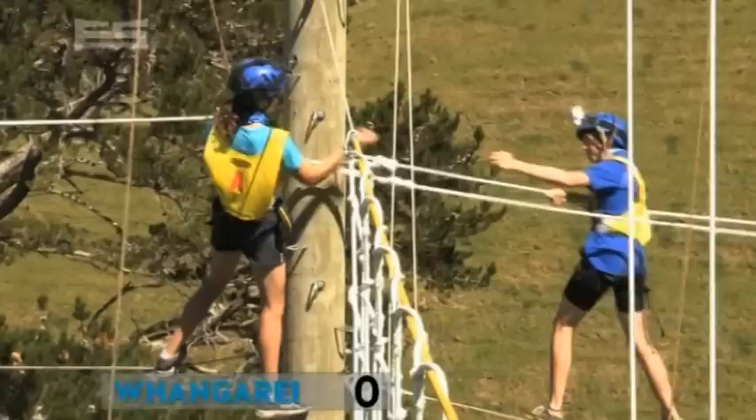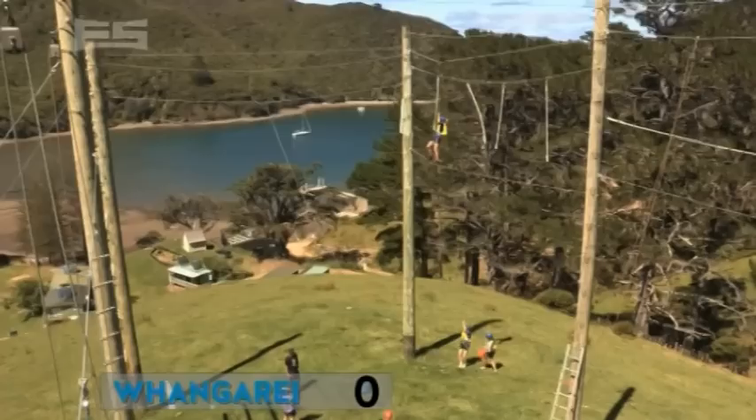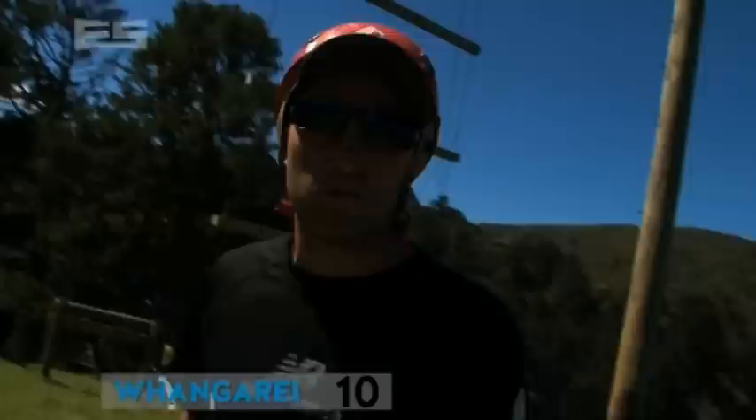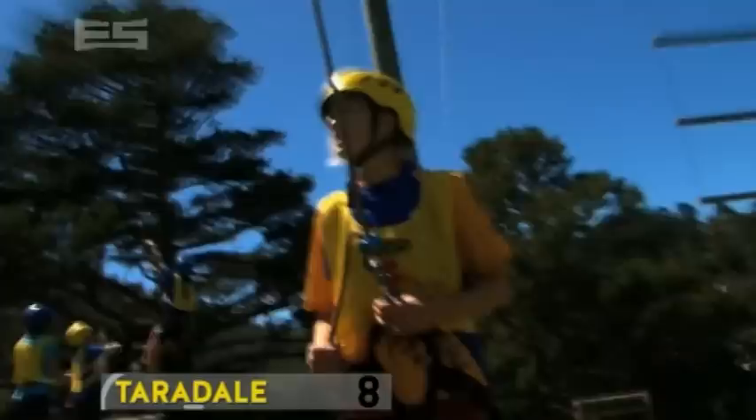Finally, here comes Whangare. William passes to Emma — she's a bit wobbly, but it's good. She passes to Matt. Emma's down quickly and now the pressure's all on Matt. Taradale already have eight points. He shoots — yes! Good work, Matt! He plays cricket so he's pretty good at aiming. Ten points, good score. First ball in, they did well. It took them a while to get going but that shot put Whangare straight into the lead.